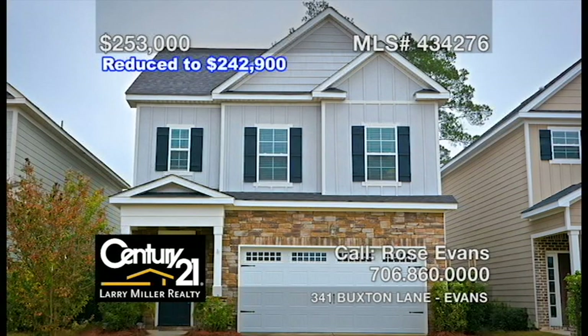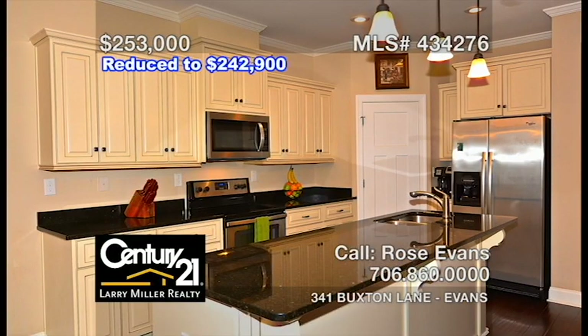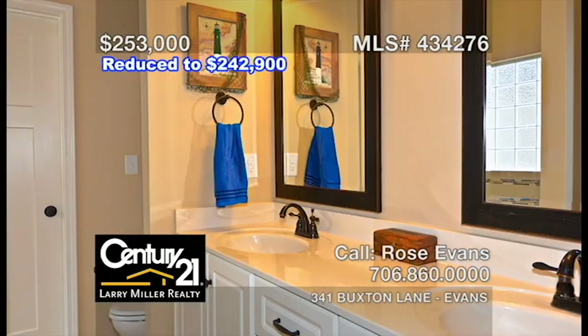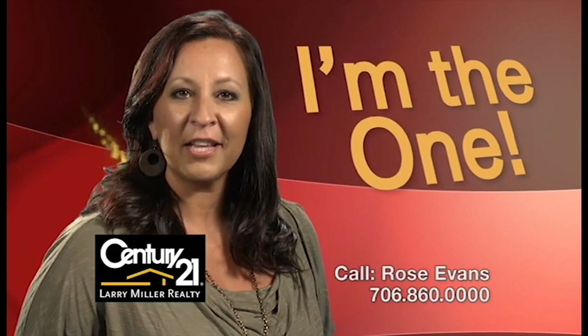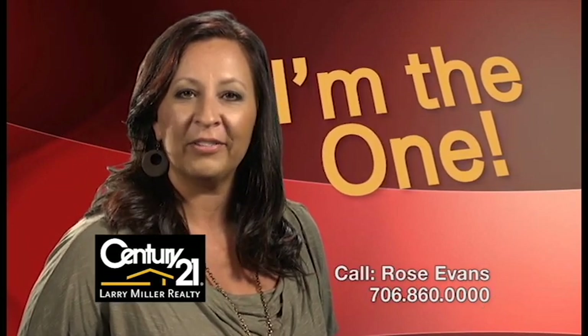This Riverwood Plantation home has hardwood floors throughout with an open floor plan that features a great room, breakfast area, and kitchen with granite countertops and stainless steel appliances. A spacious owner's bedroom upstairs with a walk-in closet and an attached bathroom boasting a tiled shower, separate tub, and double vanity. You'll like the covered porch and patio, plus the privacy fence backyard. Whether buying or selling, you'll need an agent who'll work hard for you. Call me, Rose Evans.